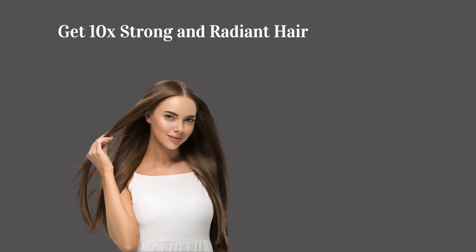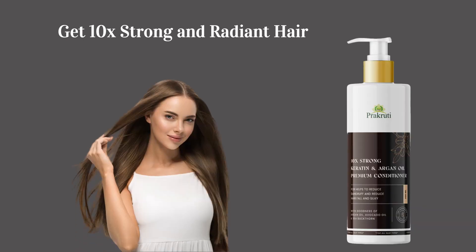Get 10x strong and radiant hair with Keratin Argan Oil Premium Conditioner.